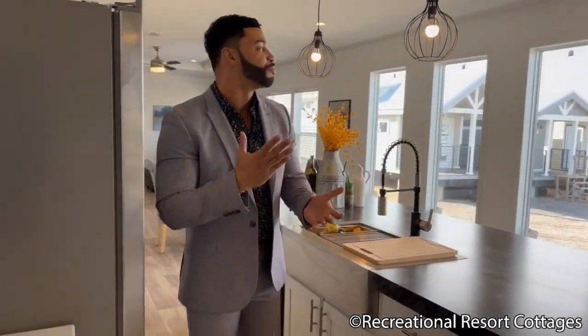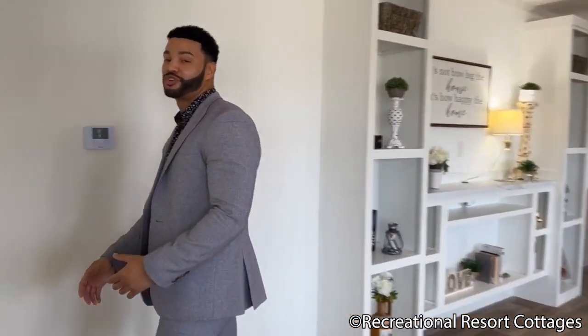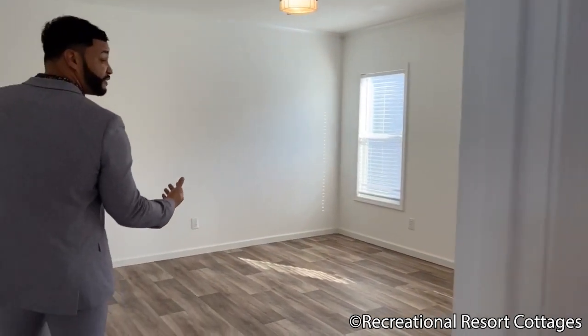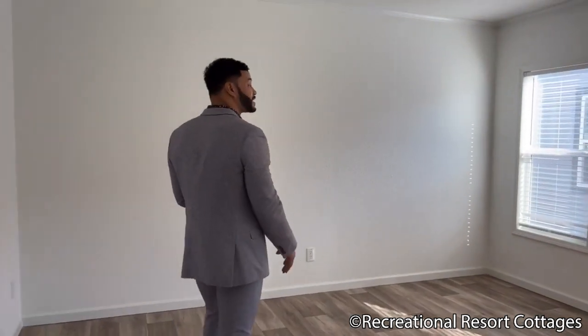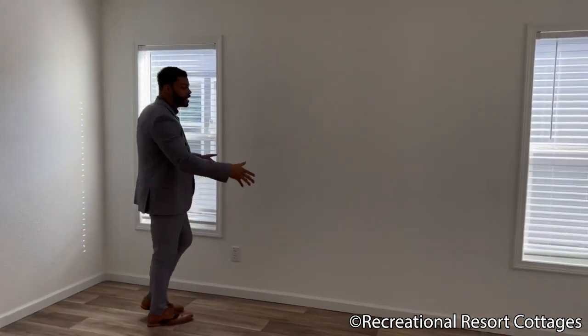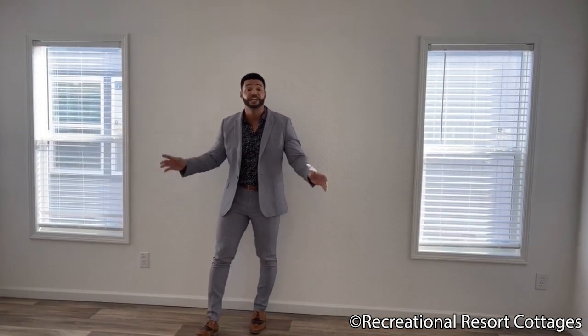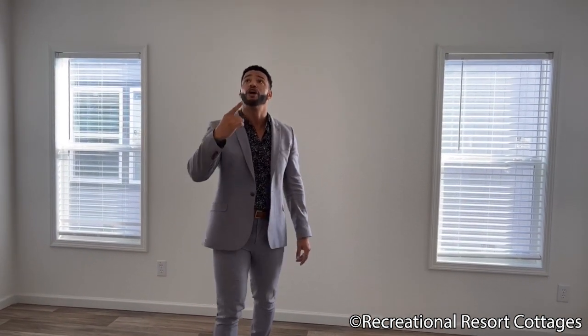You know I always save the best for last — we've got to take it to the master bedroom. I love that this is a split floor plan with guest rooms on one side and the master bedroom on the other. Two windows off the back. Enough space to easily accommodate a king or California king. Black three-blade ceiling fan, vents in the ceiling, and crown molding throughout.